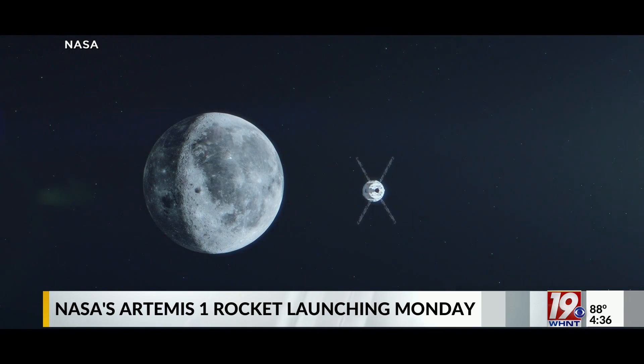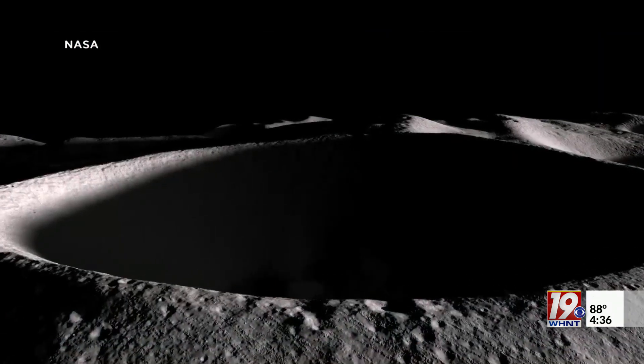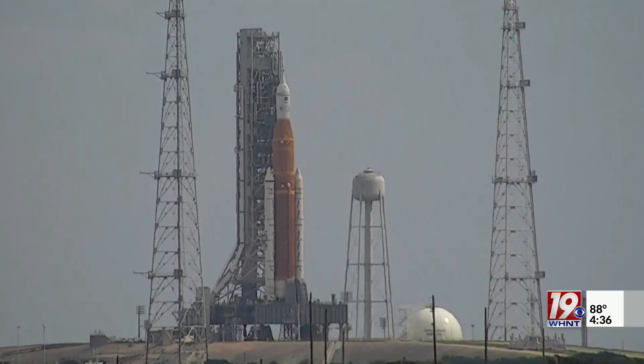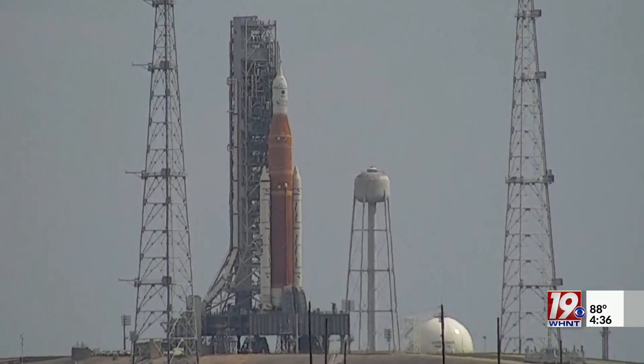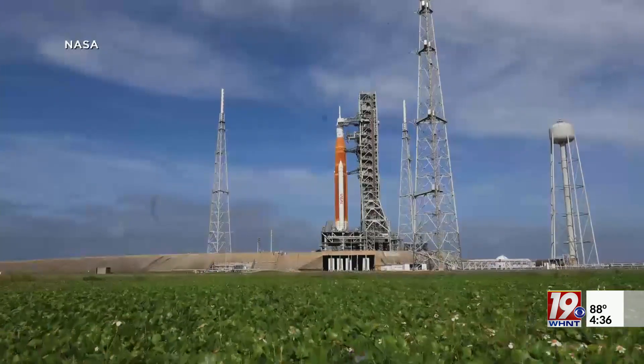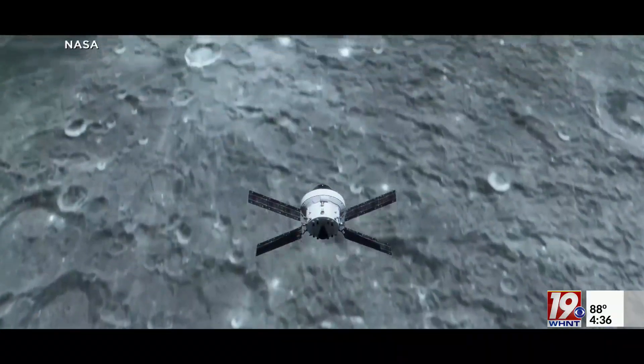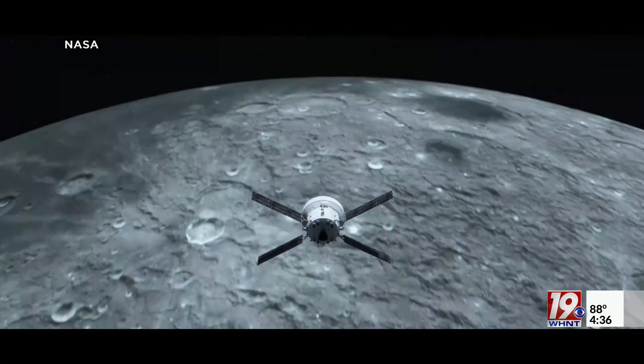Instead, NASA is nearly doubling the flight time of future astronaut missions. The administration says the unmanned mission allows them to push the Space Launch System to the absolute limit to ensure a safe return to the moon — over 50 years in the making. NASA Administrator Bill Nelson says when we do return, it will also make history as the longest lunar visit.